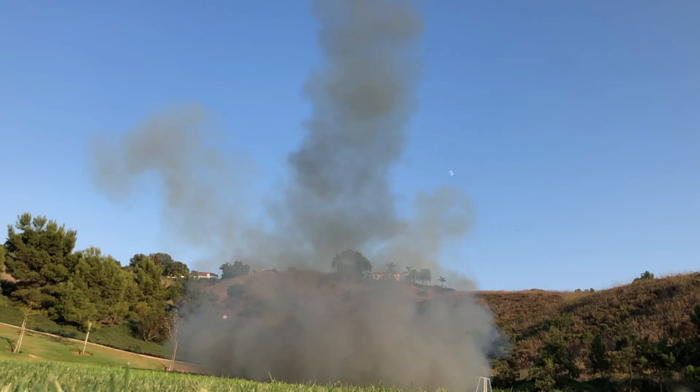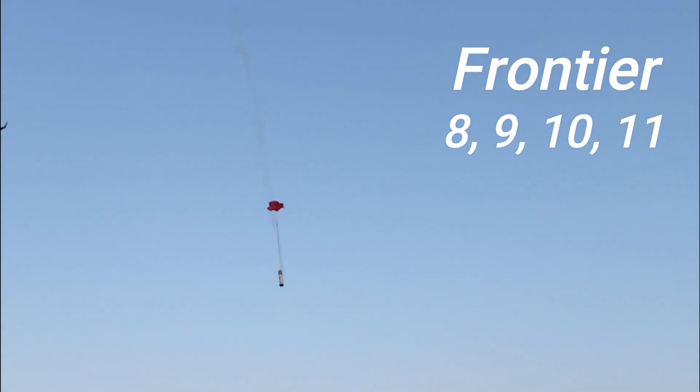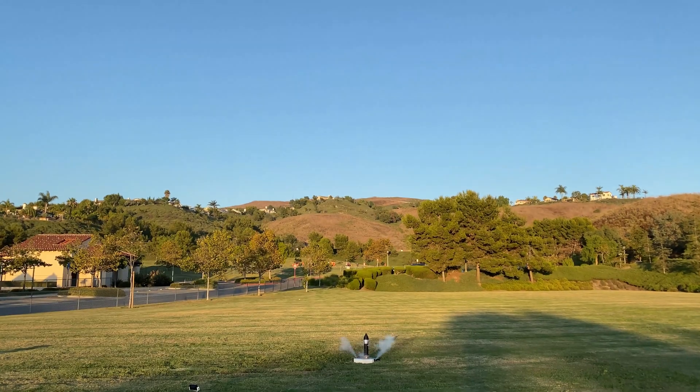Hey everyone, and welcome back to another video from Delta Space Systems. I'm Cole Pertzer, and today I'm going to be showing you Flights 8, 9, 10, and 11 of the Frontier rocket that I've been working on for the last couple of months.